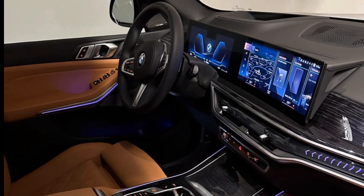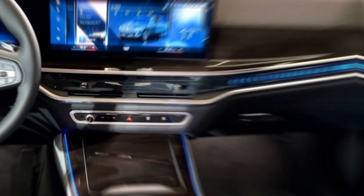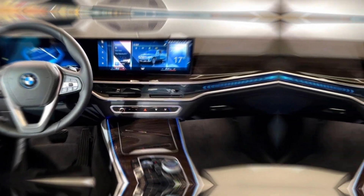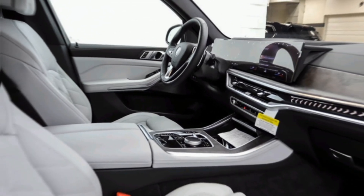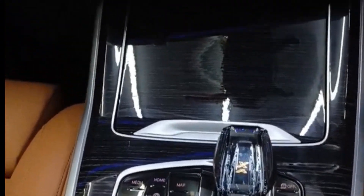High-quality materials like leather and soft-touch plastic exude class, while the panoramic sunroof bathes the interior in natural light. This is a space you'll never want to leave.